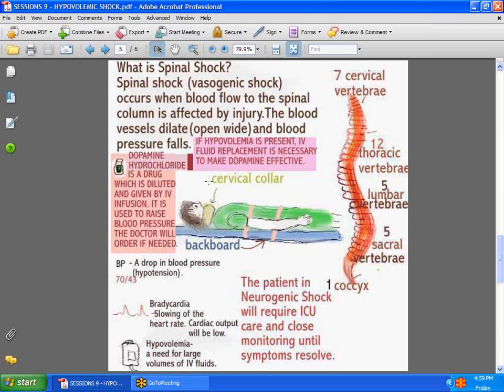The classic symptoms of spinal shock include a drop in blood pressure — hypotension — and bradycardia, a very slow heart rate. If cardiac output is low, you won't get an effective blood pressure. The patient may develop hypovolemia and will need extra fluids to bring the blood pressure up. Even if dopamine is used to elevate blood pressure, you will not see very effective results if hypovolemia is not corrected first.